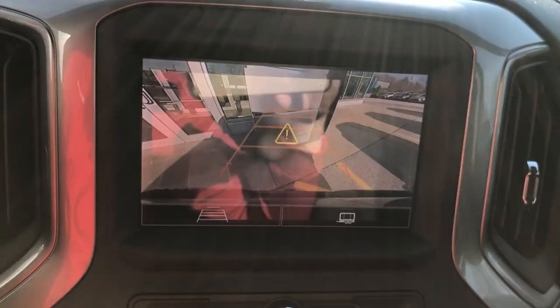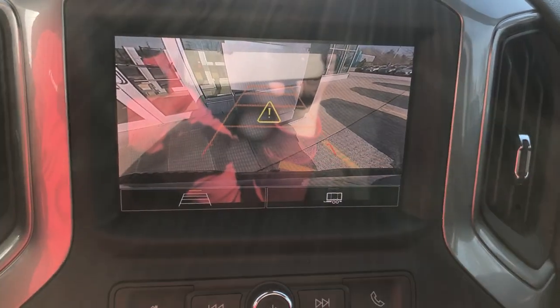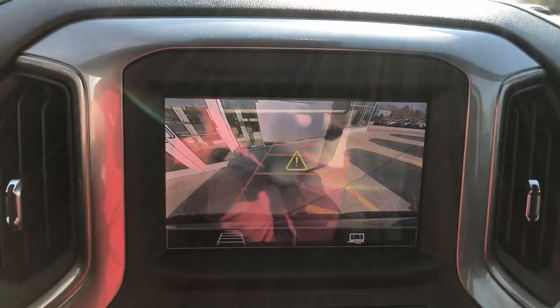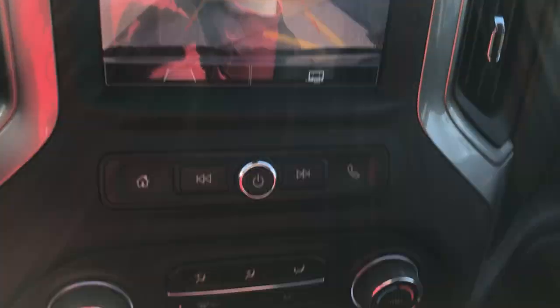It has a really nice backup camera that's responsive to the turn of the wheel. It's also got backup sensors, which are telling me right now that I'm getting pretty close to that building right behind me. But anyways, moving forward a little bit.